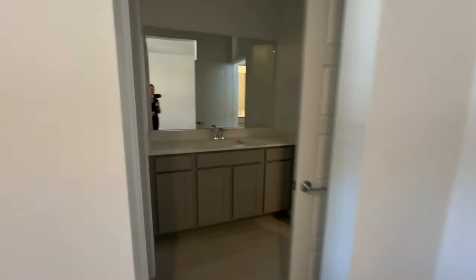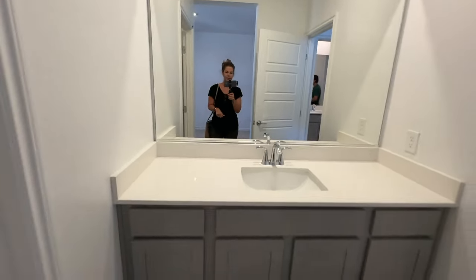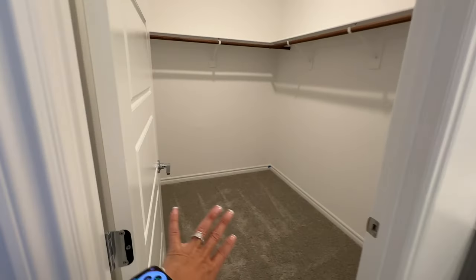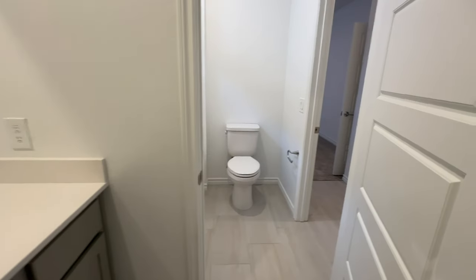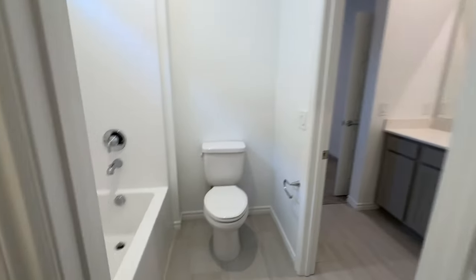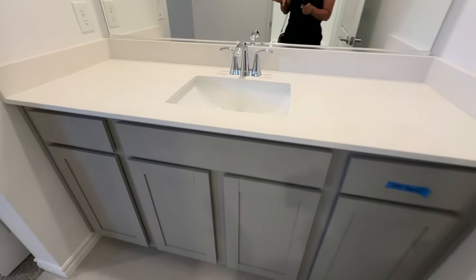I like this because it's a jack-and-jill bathroom where this bedroom has access to its nice large walk-in closet, and they have their own separate sink with beautiful gray shaker cabinets that are soft-close. You can close the door and the person in the other room doesn't have access to you. Each of you shares the shower and toilet, and then the other person has their own sink and cabinets as well.